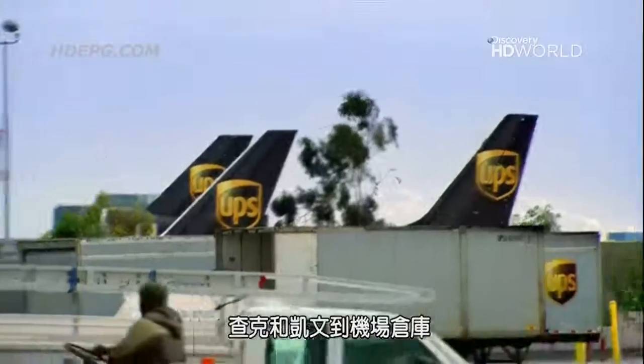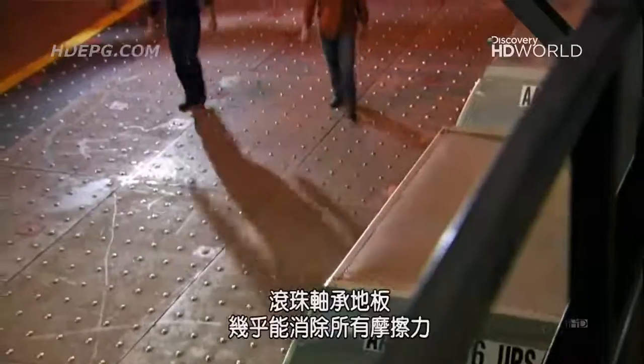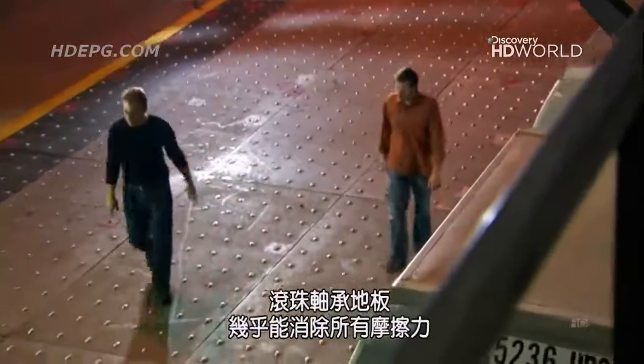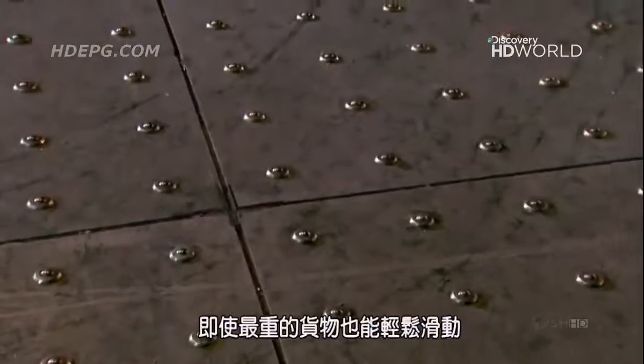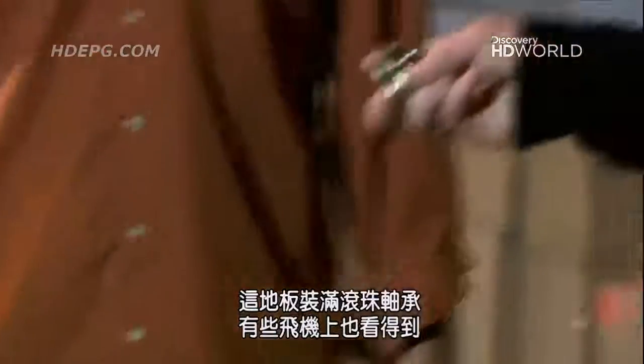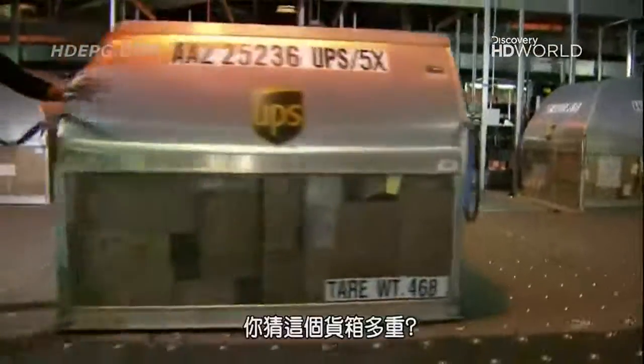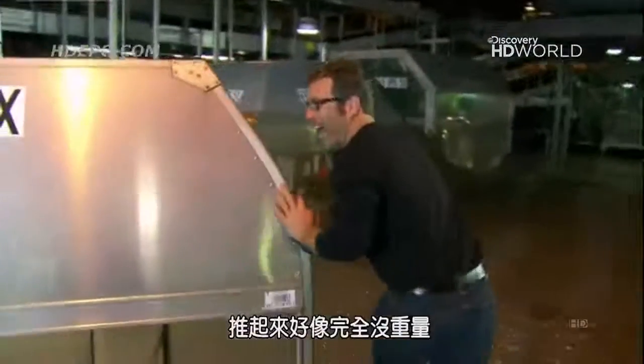At an airport warehouse, Chuck and Kevin check out an ingenious way to handle big loads. Dotting a floor with ball bearings gets rid of nearly all friction — even the heaviest cargoes glide effortlessly. Floors covered with these captive ball bearings, just like in the holds of some aircraft, let workers move huge containers around with ease. This one weighs 2,300 pounds — as much as a small car — and it's like pushing something around on a blanket of air. The team hopes to use this method in a surprising way: to protect a house in an earthquake.